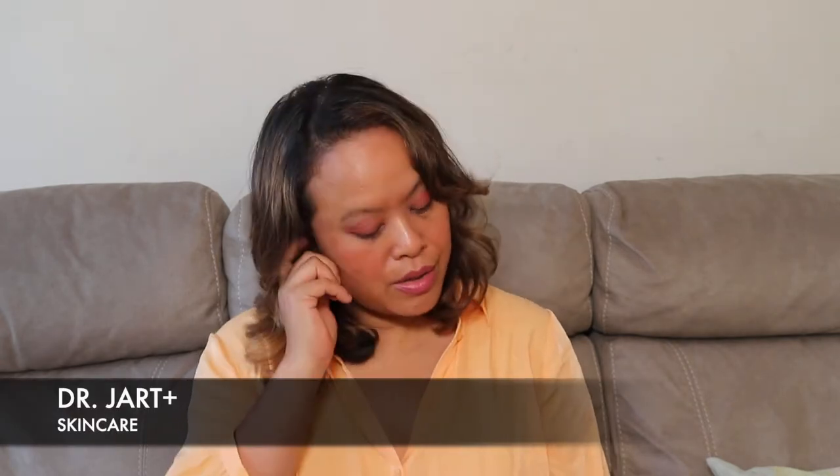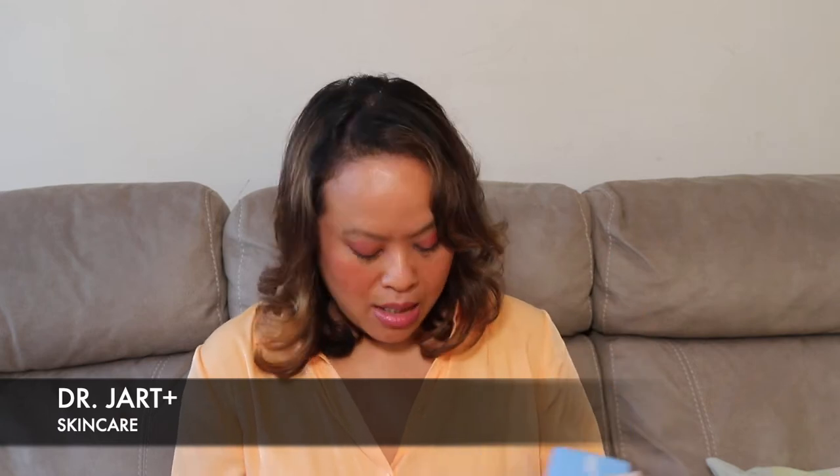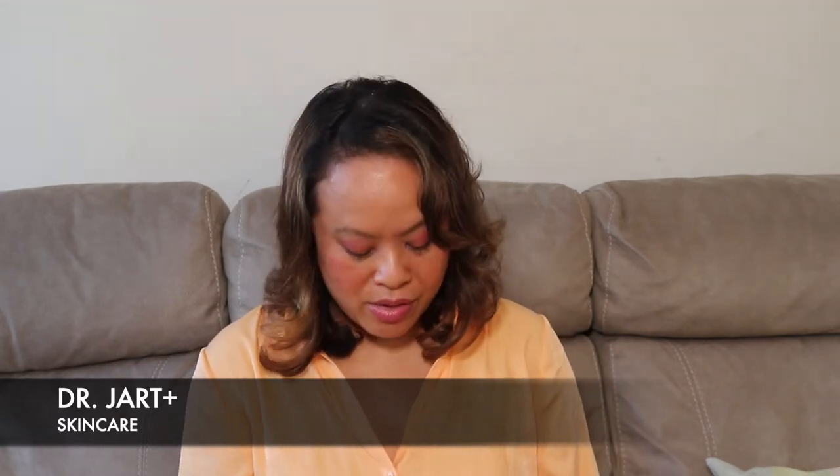Hello and welcome back to my YouTube channel. Today I am going to be talking about a brand called Dr. Jart. I came across Dr. Jart through Cult Beauty. I have ordered quite a few things from there because my skin is going through a bit of a rough patch at the moment — it's quite dry.